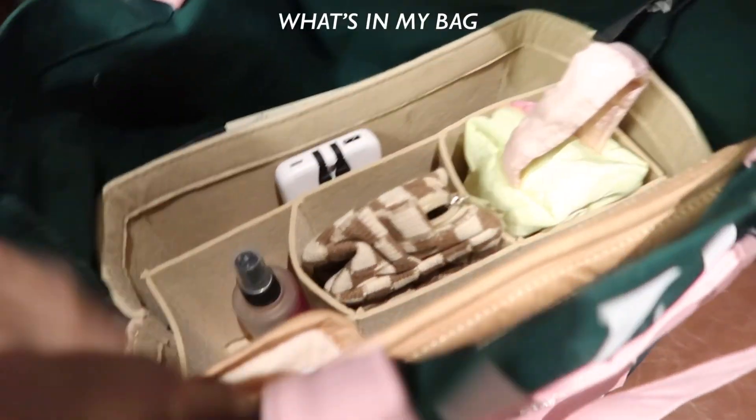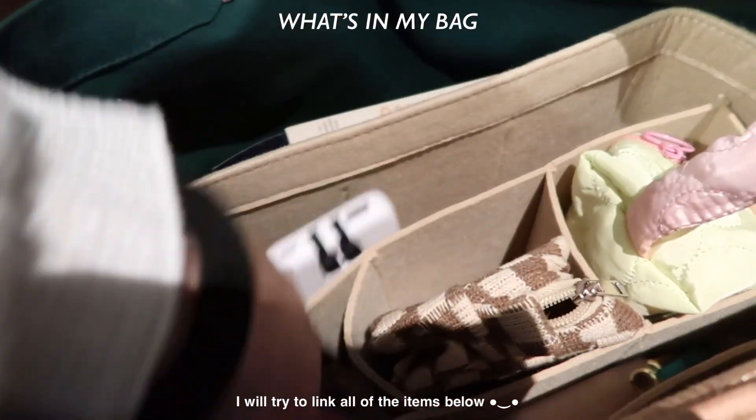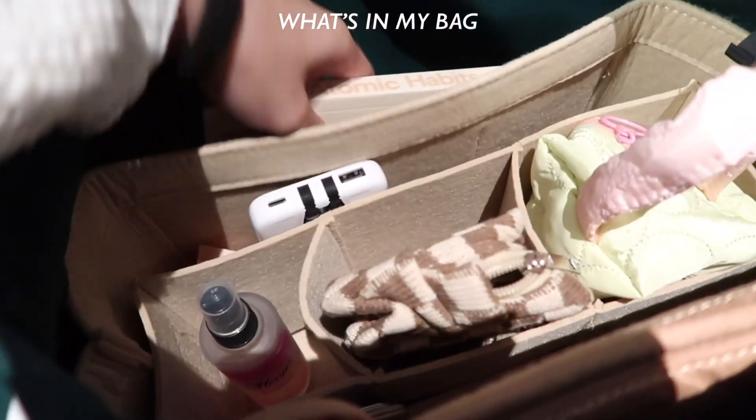Let's do a quick what's in my bag. I have hair, perfume, power bank, and mini wipes. I also have my book — I haven't finished it yet. And I have a highlighter, plus a case for my phone chargers.